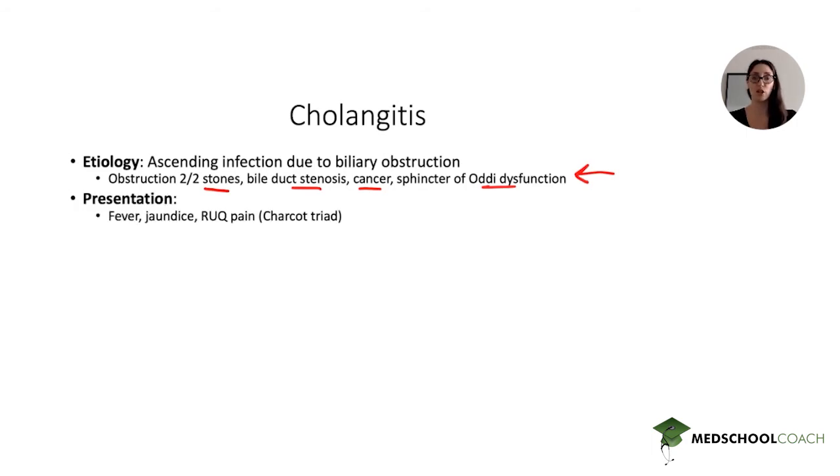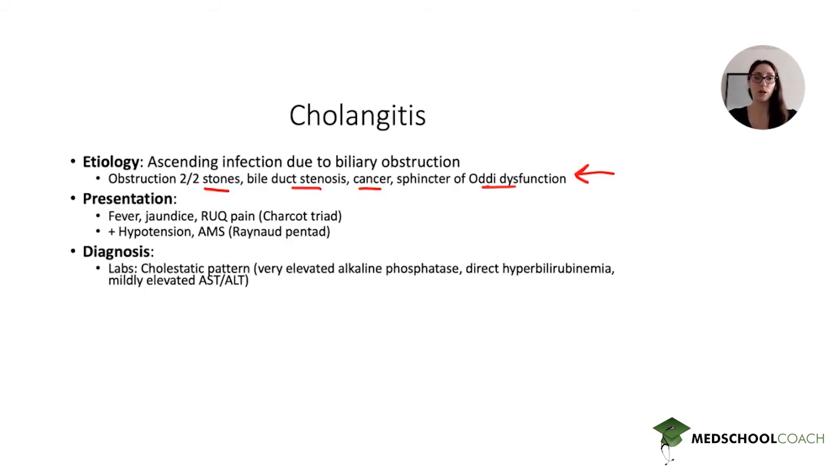Cholangitis classically presents with the Charcot triad of fever, jaundice, and right upper quadrant pain. The two additional features that make the Reynolds pentad are altered mental status and hypotension. This patient in our stem had only the Charcot triad, not the full pentad.